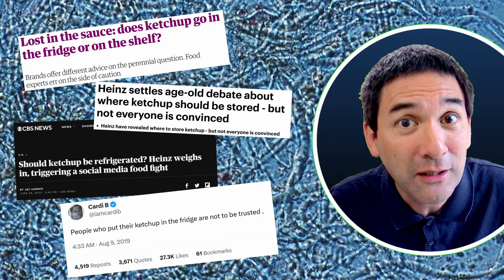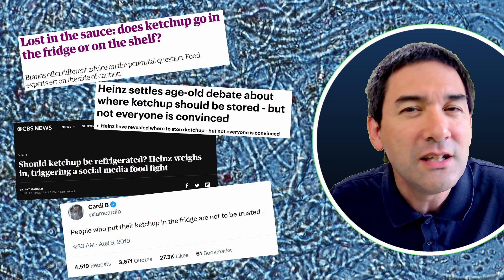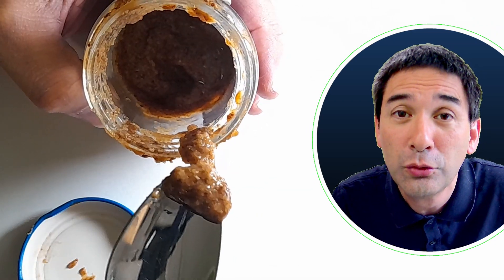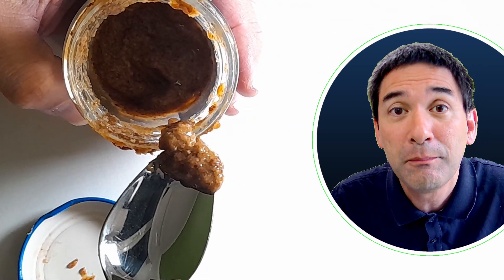A second suggestion is that it is a really bad idea to use contaminated spoons — for example, after you've put them into your mouth — and then put them into the food, because this way you're transferring bacteria from your mouth into the food and this spoils the food much faster.